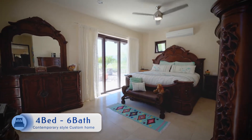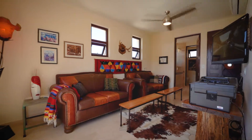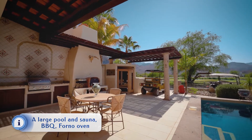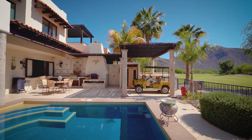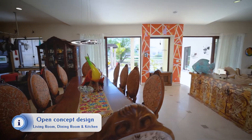This four-bedroom, six-bath contemporary custom golf course home has a private pool and an outdoor cook center which includes a gas barbecue and a wood-burning Forno oven. It has an open concept living room, dining room and kitchen.